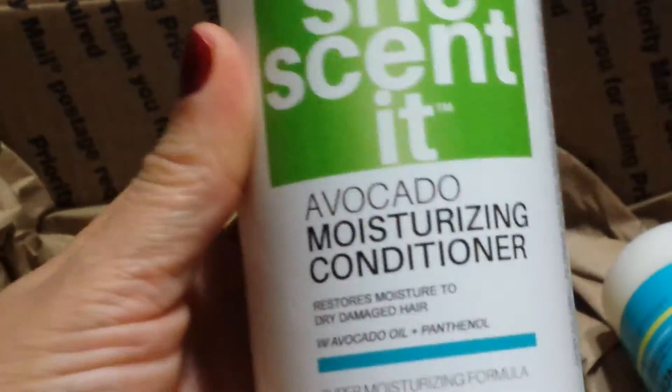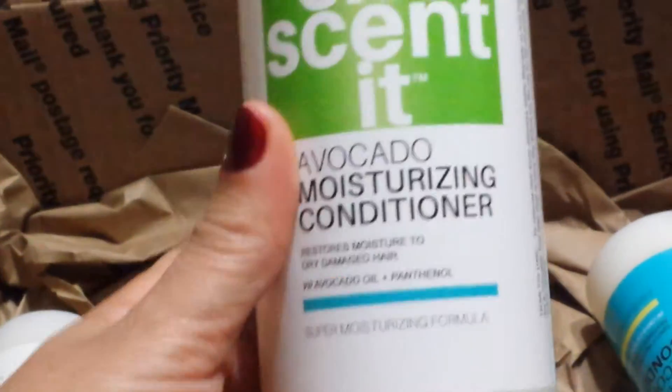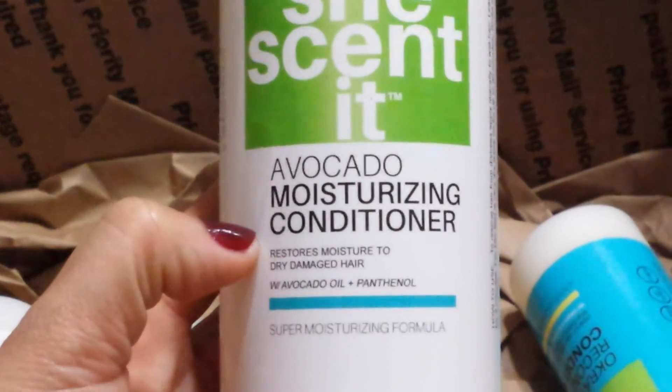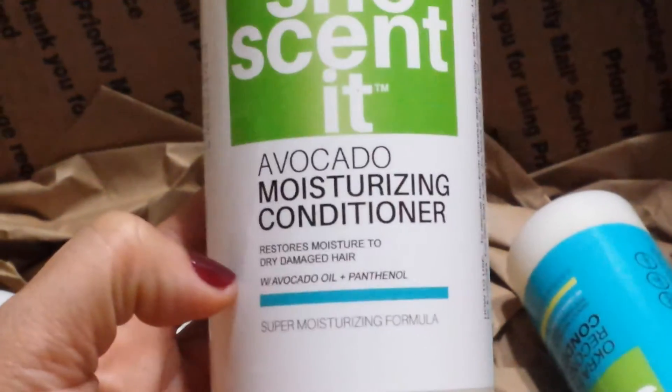Then I have — this is like a staple of mine that I always get — the Avocado Moisturizing Conditioner. This has avocado oil and panthenol in it. And this is the big one, the 16 ounce.